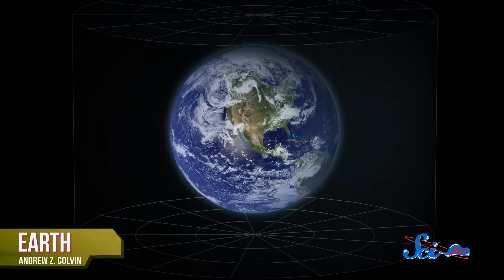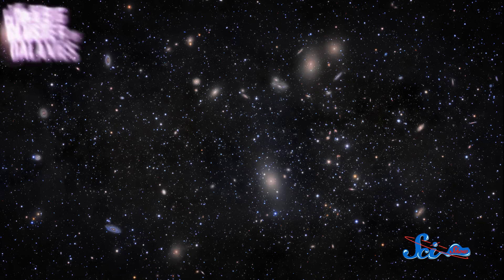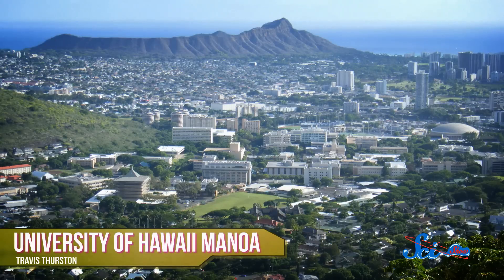So here we are on Earth, which is in the solar system, which is in the Milky Way galaxy. But where is that exactly? The quick answer is, in a big cluster of galaxies. But until September 4th, we couldn't say how big our cluster was, or what it actually looked like, and it didn't have a name. But now, astronomers at the University of Hawaii at Manoa can tell us exactly what our galactic neighborhood looks like.